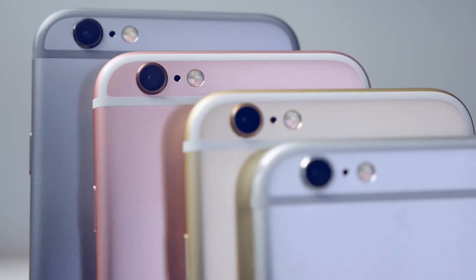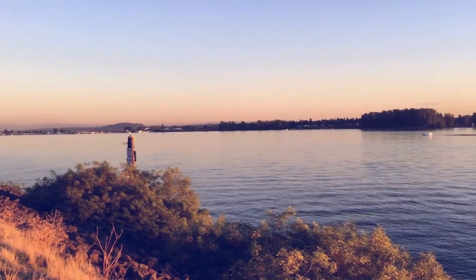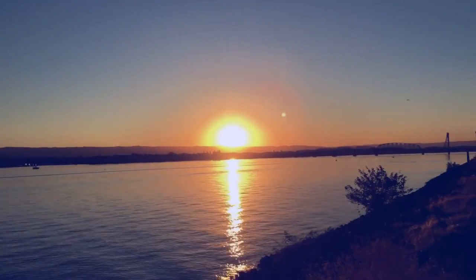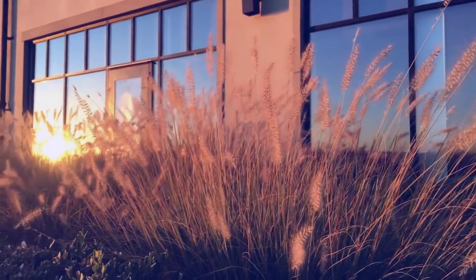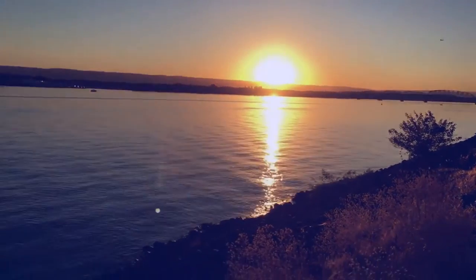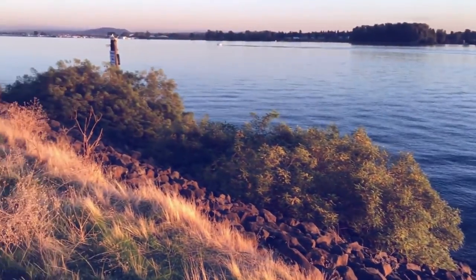The rear camera blew me away. 4K looks stunning on the iPhone — Apple waited and they did it right. The individual pixels on the lens are smaller, so there's more potential for noise in darker environments, but the quality is very good. The color reproduction is a little on the dry side — Galaxies are more vibrant, while iPhones are truer to life and don't over-exaggerate colors. The focus is so much faster due to those extra focus pixels.